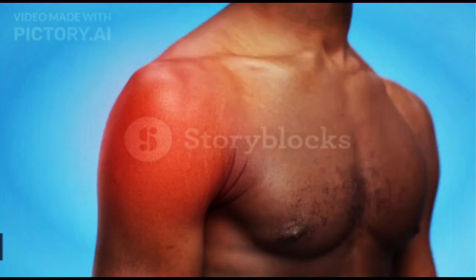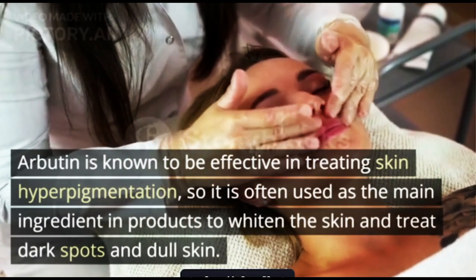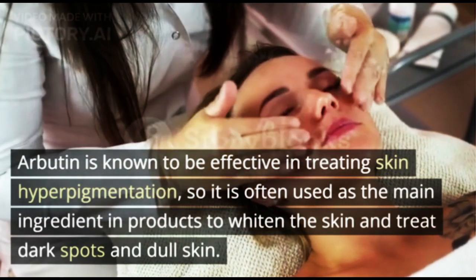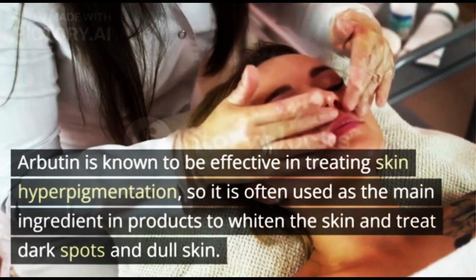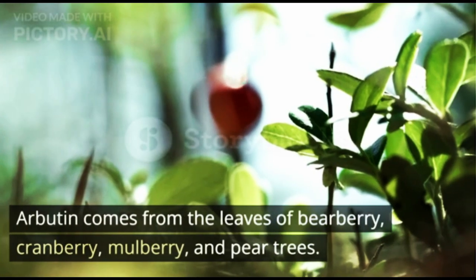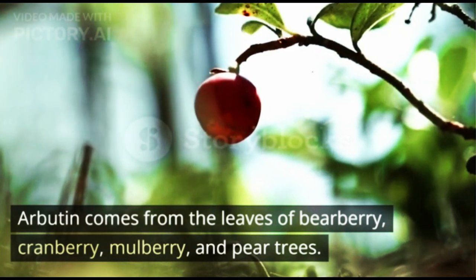2. Arbutin. Arbutin is known to be effective in treating skin hyperpigmentation, so it is often used as the main ingredient in products to whiten the skin and treat dark spots and dull skin. Arbutin comes from the leaves of bearberry, cranberry, mulberry, and pear trees.